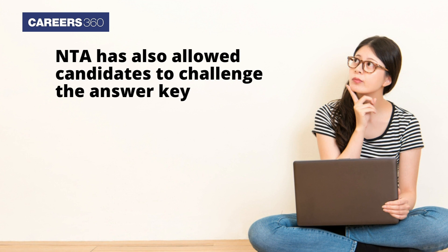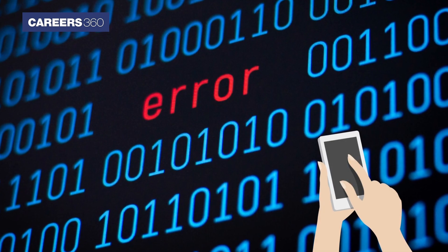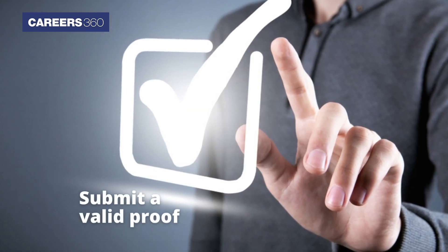NTA has also allowed candidates to challenge the answer key in case they find any error or mistakes. However, they must submit a valid proof against their claim.